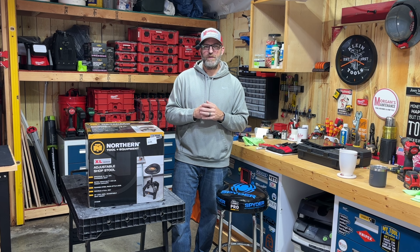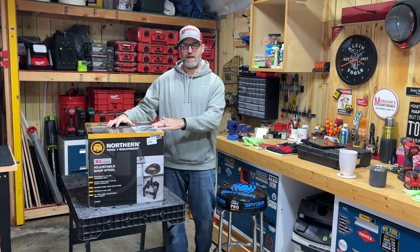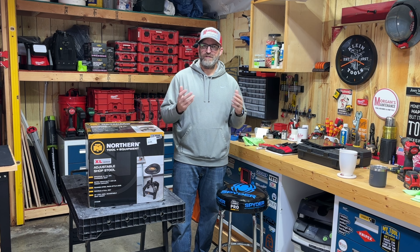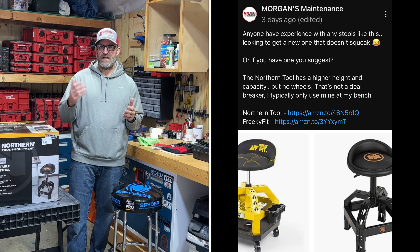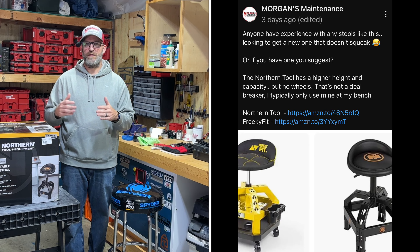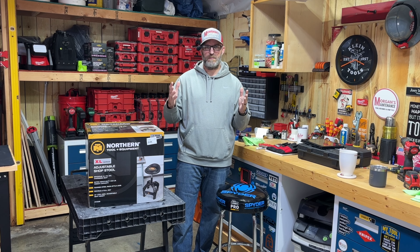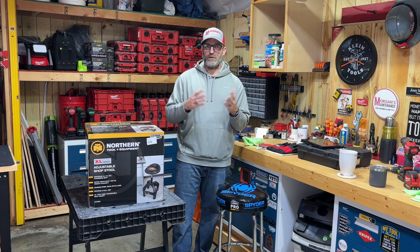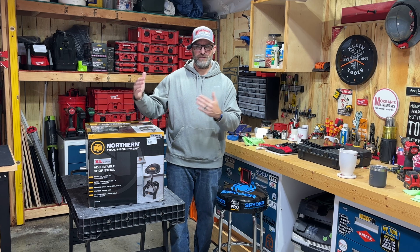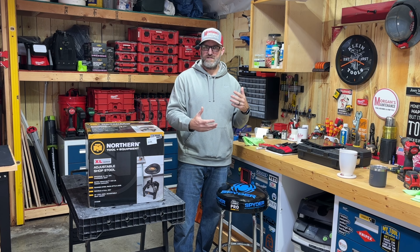Hey guys, Works Maintenance here. Today's tour review is going to be a shop stool, more particularly the one from Northern Tool that I have right here in this box. Recently I put out a community post asking everyone if they had any experience with the Northern Tool or also I think it was called Freaky Seat. Those are really two different stools altogether - this one is a standalone stool, the Freaky Seat was one that also had casters.